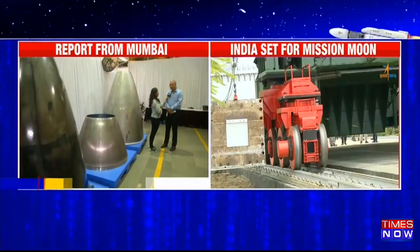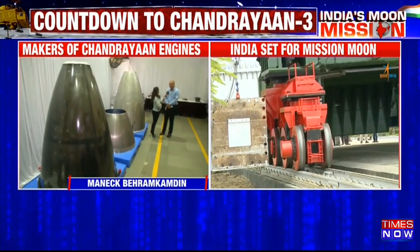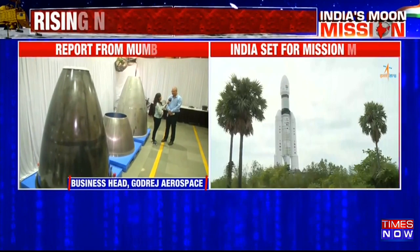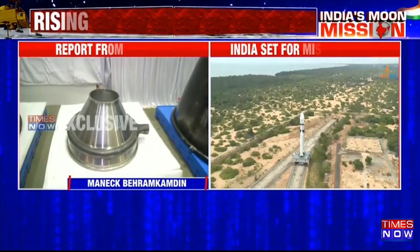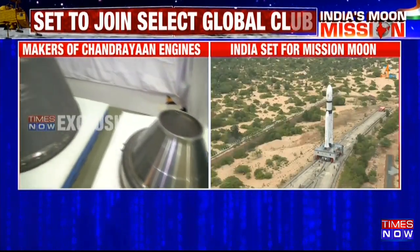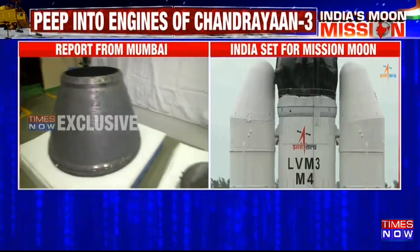Chandrayaan-3 will have three engines which will be taking the spacecraft to space. There are two LNRN-10 engines, which is the Vikas engine — that is stage 2 — and stage 3 is the cryogenic stage with the C20 engine. You can see some of the parts lined up over here; similar parts are associated with our engines going on to Chandrayaan-3.